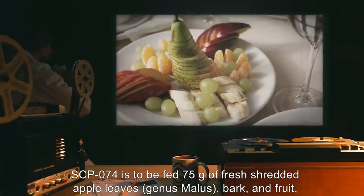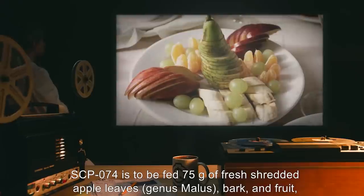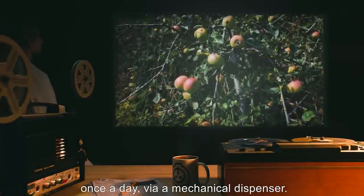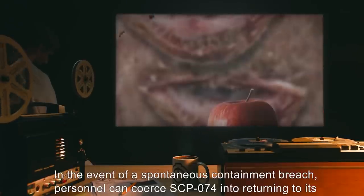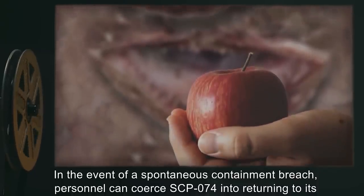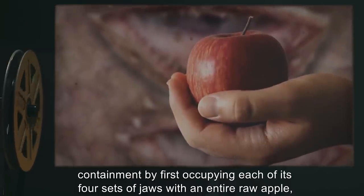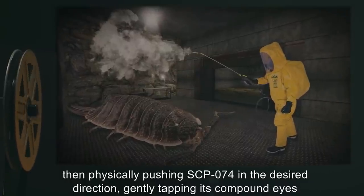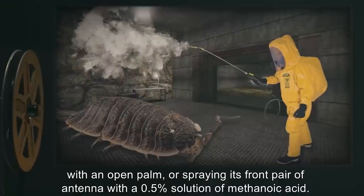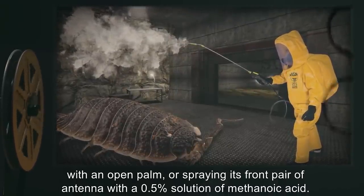SCP-074 is to be fed 75 grams of fresh shredded apple leaves, genus Malus, bark, and fruit, hydroponically grown to ensure lack of pollutants in foreign organisms, once a day via a mechanical dispenser. In the event of a spontaneous containment breach, personnel can coerce SCP-074 into returning to its containment by first occupying each of its four sets of jaws with an entire raw apple, then physically pushing SCP-074 in the desired direction, gently tapping its compound eyes with an open palm, or spraying its front pair of antennae with a 0.5% solution of methanoic acid.